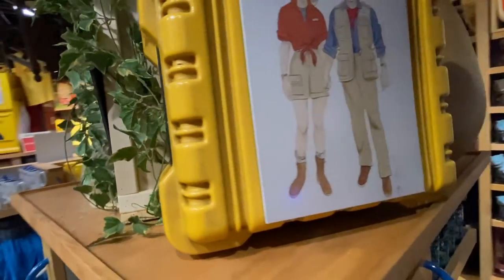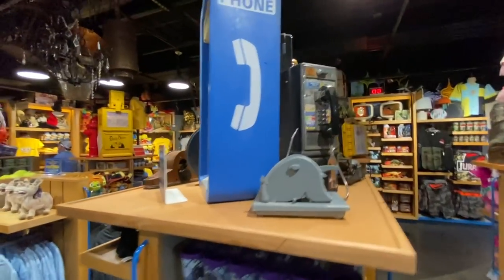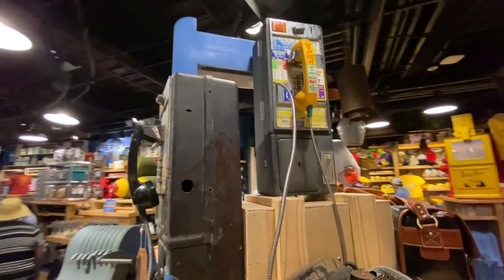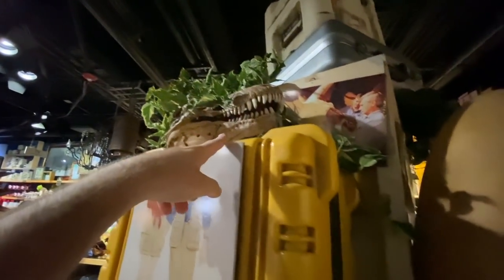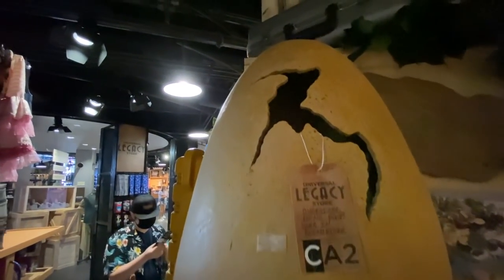All kinds of Jurassic Park props and memorabilia. Look at this — there are prop telephones and typewriters. The more I look at this, the more things pop out — look at those little dinosaur bones. The Making of... and then — I didn't even notice this — a dino egg right there! Wow — that's all Jurassic Park, like a mini model.